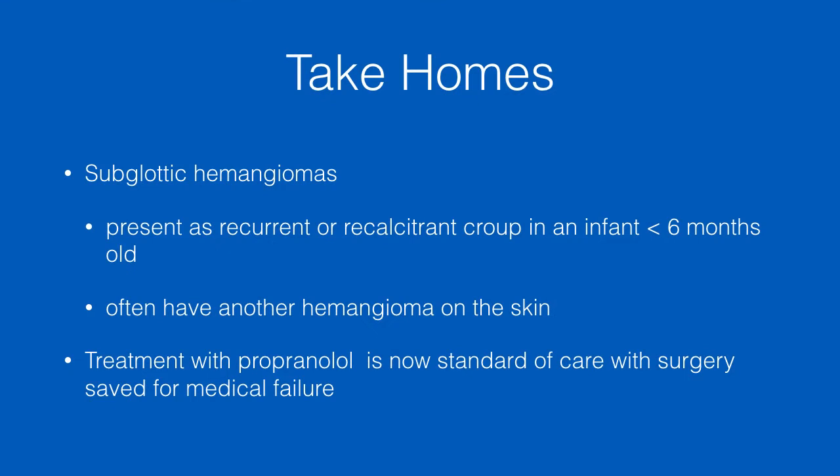Take-homes: subglottic hemangiomas usually present as recurrent or recalcitrant croup in infants, typically less than 6 months old, and often they have hemangiomas on the skin or other places. Treatment with propranolol is now the standard of care, with surgery reserved for medical failure. Hope that helps — have a great day.